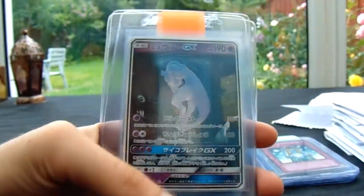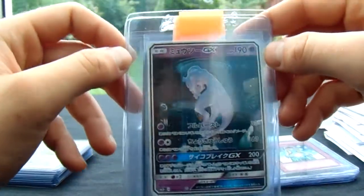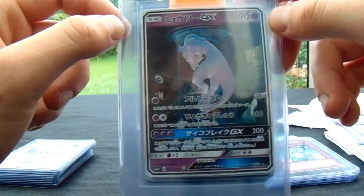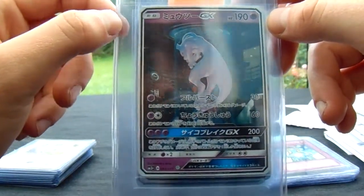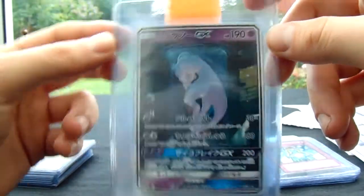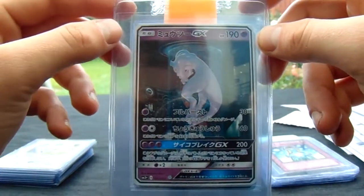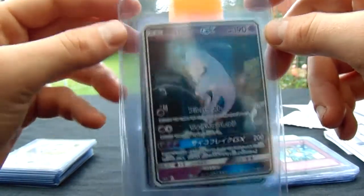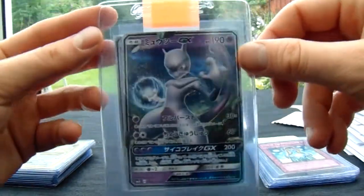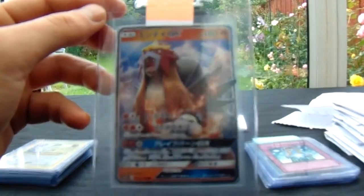And then this Mewtwo. This Mewtwo has been doing the rounds on Instagram and all the popular places where the Pokémon community is, and I think everyone agrees it is one of the best artworks you can find at the moment — definitely the best in this set. It's almost got a Darth Vader feel to it in its little backed chamber. And then another Mewtwo GX, really cool looking.